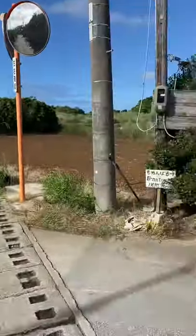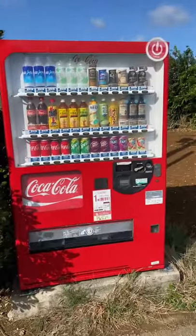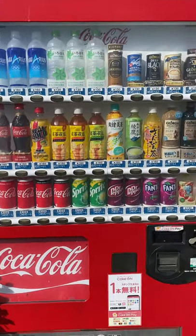For those who haven't seen my last video about a Japanese cigarette vending machine, here is one about an actual Japanese beverage machine. Here in Japan, these vending machines are everywhere — I mean everywhere.